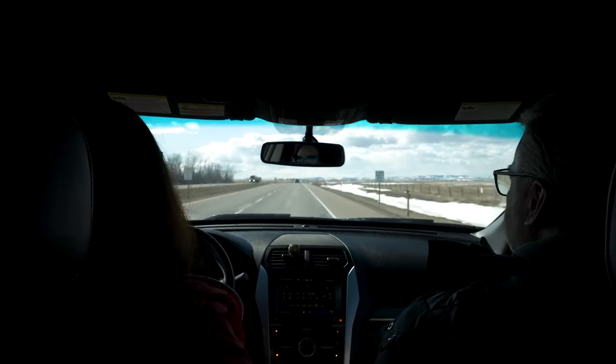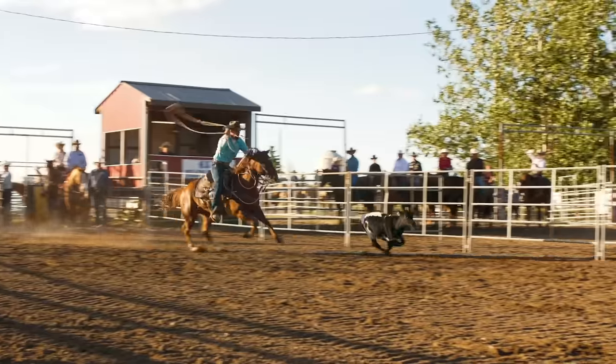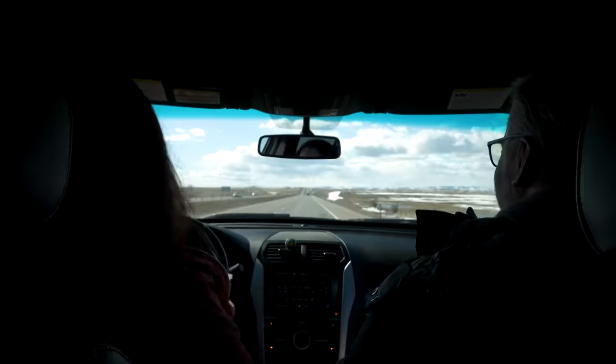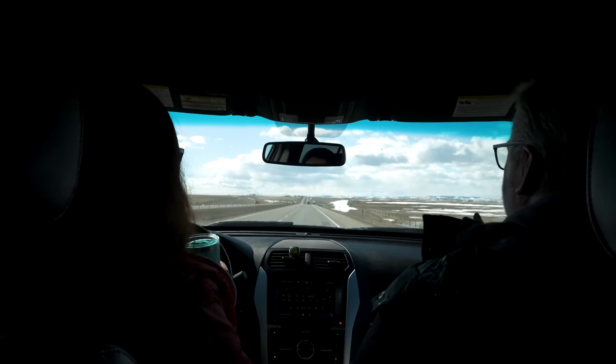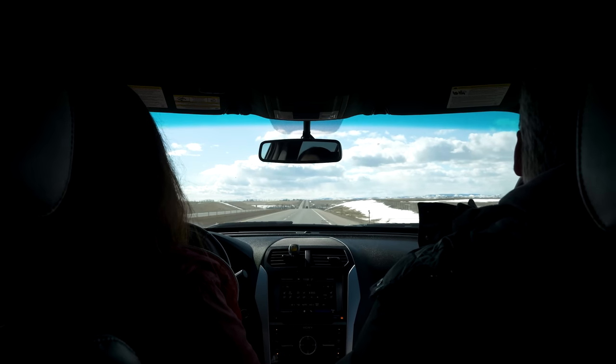We're going to go to Nanton, which is home of the Nanton Night Rodeo. Right now it's still wintertime, and I want to get some fresh coffee. Let's go to Nanton and check it out.